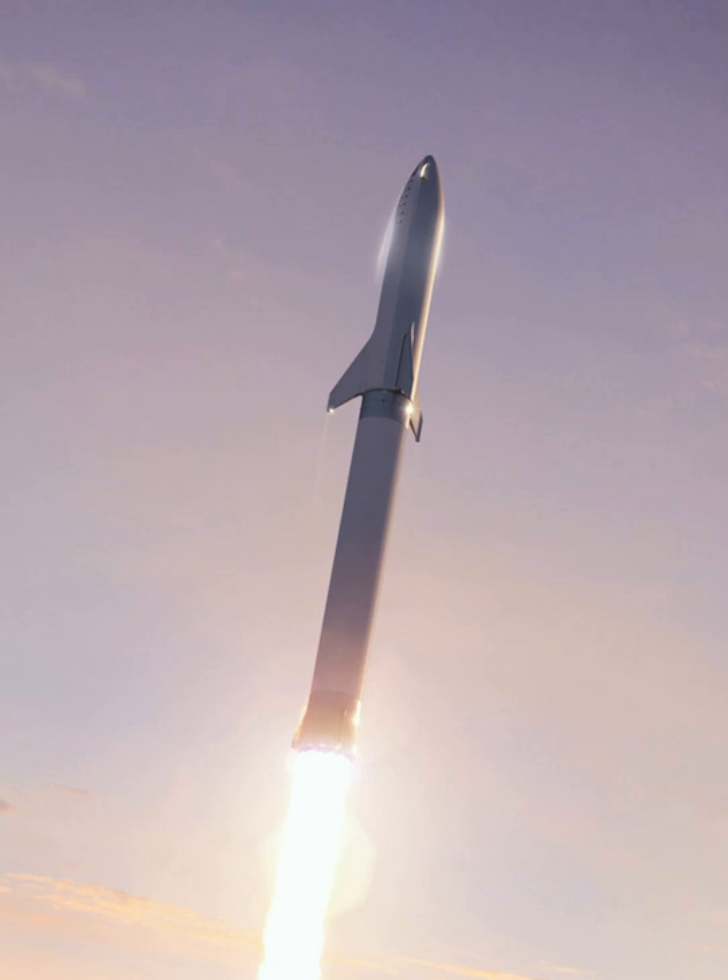BFR is to be used for a proposed private mission to fly space tourists around the Moon, crewed by Yusaku Maezawa along with several artists of various disciplines. SpaceX indicated in November 2018 that they were working on a heavily modified Falcon 9 second stage that would be used for atmospheric re-entry testing of a number of technologies needed for the full-scale BFR spaceship, including an ultra-light heat shield and high-Mach control surfaces. Musk indicated it would be upgraded to be like a mini BFR ship, but that the stage would not be used for landing tests.